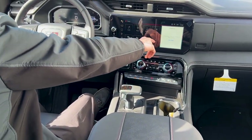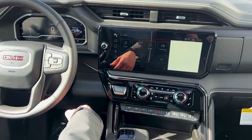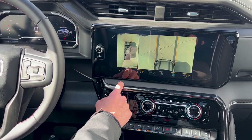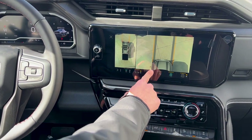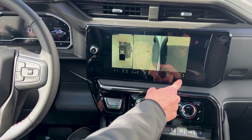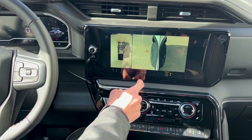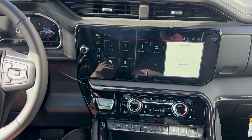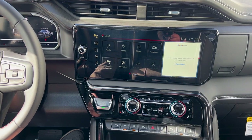Coming into the infotainment system, all of your camera views are going to be there just like your AT4 — all your front views, side views for parking, and all of that, as well as your bed view. Wireless CarPlay, Apple CarPlay, and Android Auto.